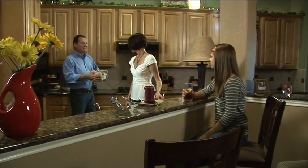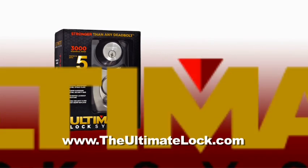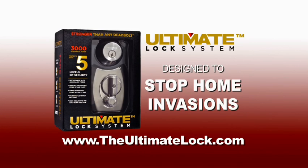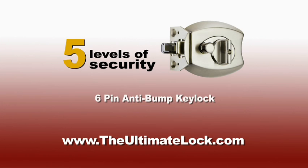We all want the best for our family, and that means a safe and secure home. Exactly the reason to install the Ultimate Lock, stronger than any deadbolt. Designed to stop home invasions, only the Ultimate Lock offers five levels of security.